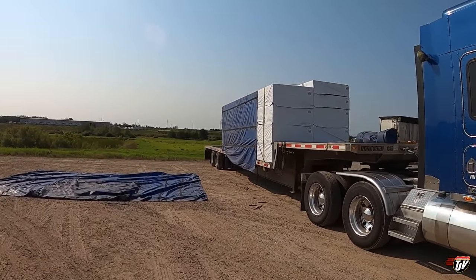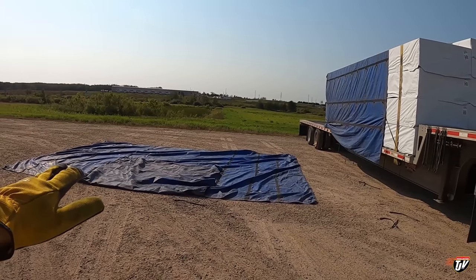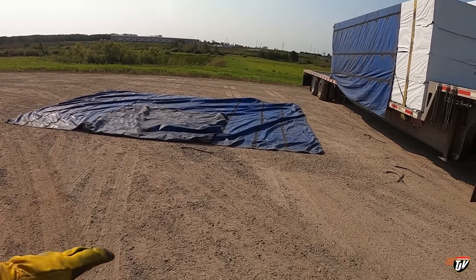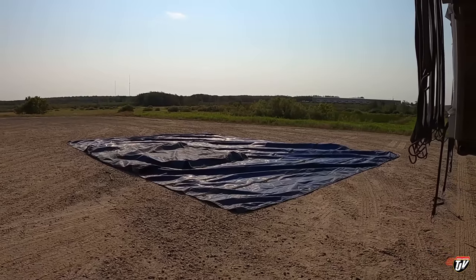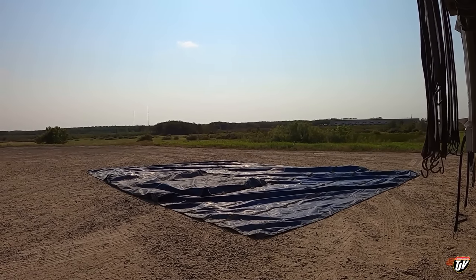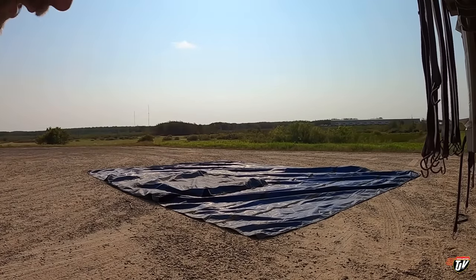So this is the process of taking the tarps off the load. Got one tarp off. You pull it off, you find a nice calm area that's not too windy. Believe me, this is very difficult when there's wind. That doesn't mean you can't get your job done — you've still got to get it done. You can see that the flap at the front that goes over the front of the load, I flipped over on top of it there.